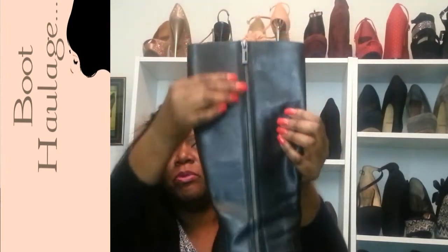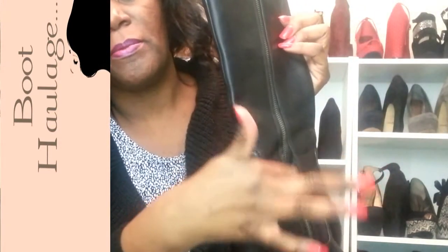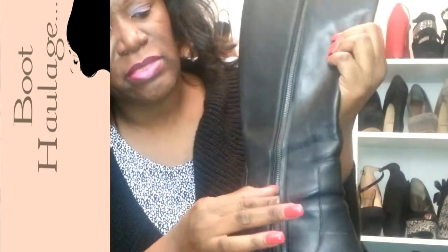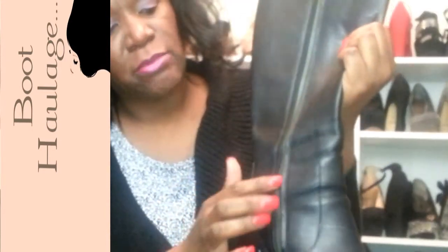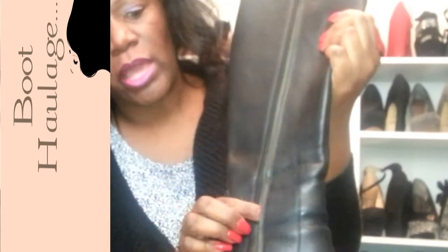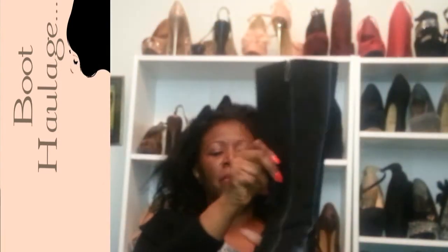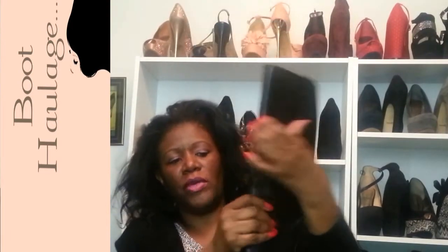They're really cute and this is unique because the zipper is on the outside. That's really unique and the heel is pretty decent. The only thing that disappointed me was this boot — the seam came apart right here. So now I'm going to have to take them to a cobbler to get them fixed. I was very disappointed because these were not $10 shoes for them to tear up like that. That was ridiculous. But they're really nice though, despite that happening, so hopefully I can get them fixed.